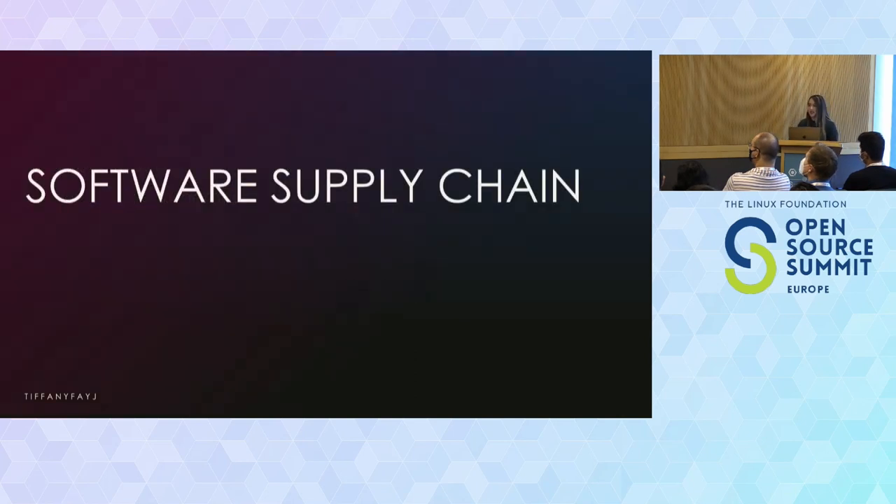Next up is software supply chain, which has been one of the big key terms people have been talking about, especially in the last year if you've been going to KubeCon conferences. Who here has heard of supply chain security? Okay, small number of people. So let me give you an idea of what it is in a way that is not specific to tech.